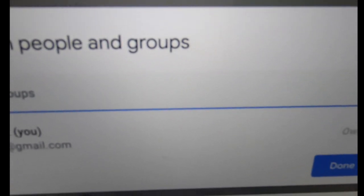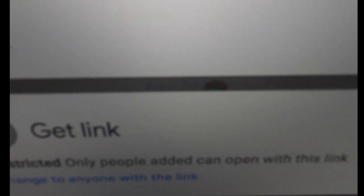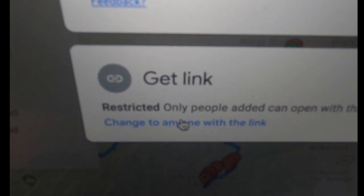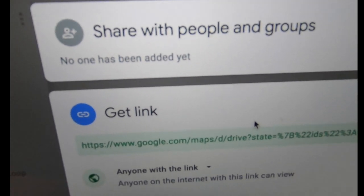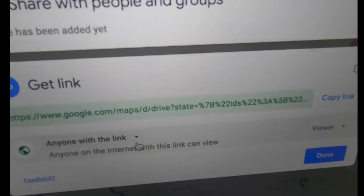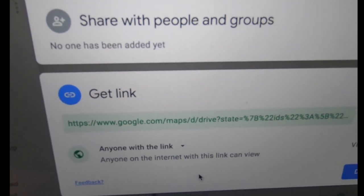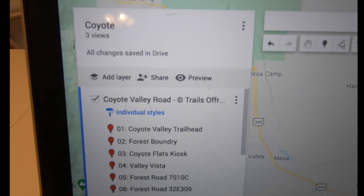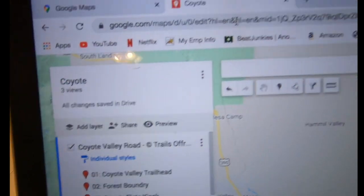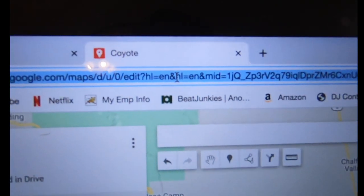A very important step to get to the next stage: you have to hit 'Share.' It'll say you can add people or get a link, but there's a setting that says 'Restricted — only people added can open with this link.' I don't want that — I want to change it to 'Anyone with the link.' That's important because if you don't do this, the next step is not possible.